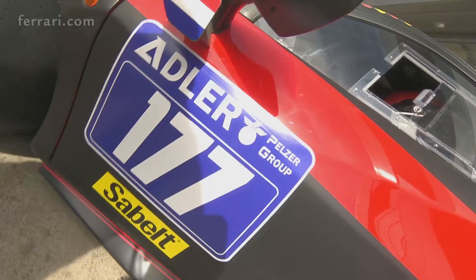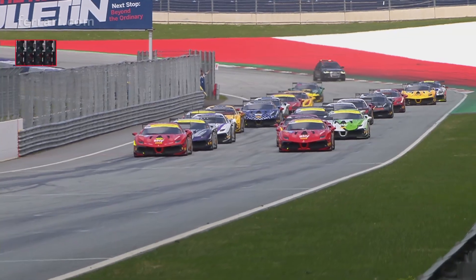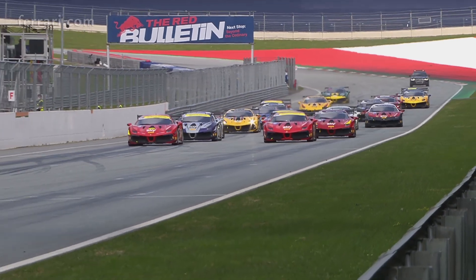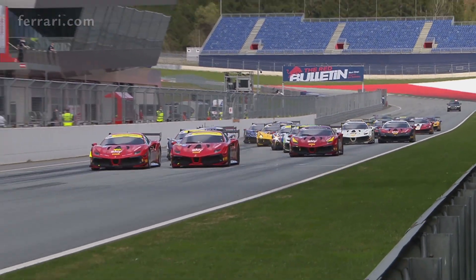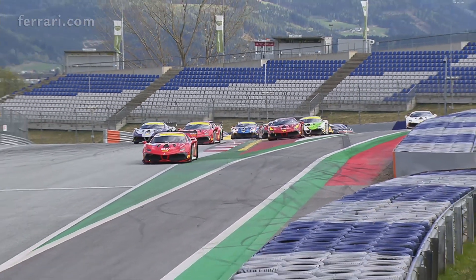Ferrari Challenge Copa Shell drivers prepare themselves for race one in Spielberg. As the lights go green, Kirschmeyer gets a better start than Axel Sardegund. Ramelli, Olander and Laurent de Meuse make contact.